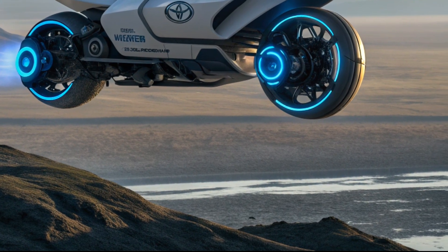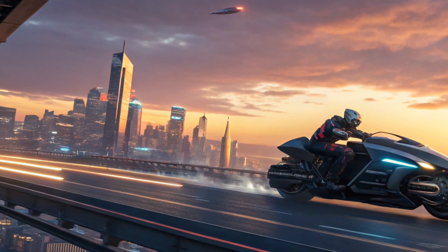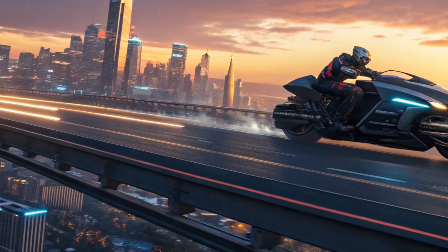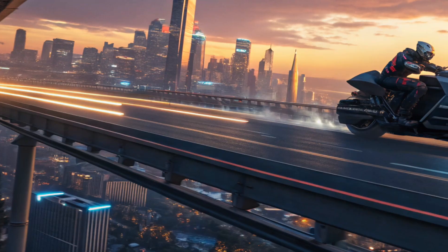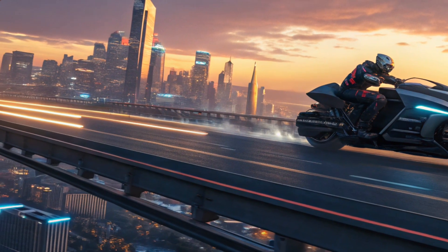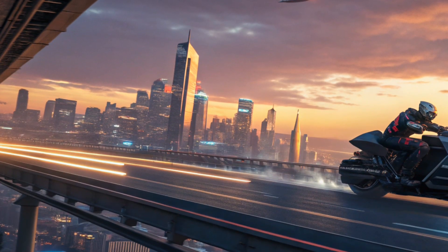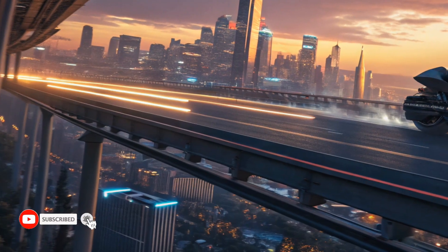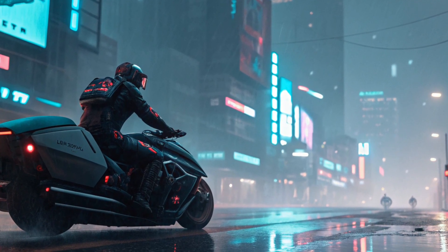To wrap it all up, the 2025 Toyota hover motorcycle isn't just a new product — it's a glimpse into the future of personal transportation. With its futuristic design, hover propulsion system, mind-blowing performance, and groundbreaking safety features, Toyota has proven once again that it's not afraid to push boundaries. This is not just about getting from point A to point B; it's about reimagining mobility altogether. While the price may put it out of reach for most, the hover motorcycle is a bold step that could influence the next generation of bikes and even cars. Until next time, ride the future and stay safe.